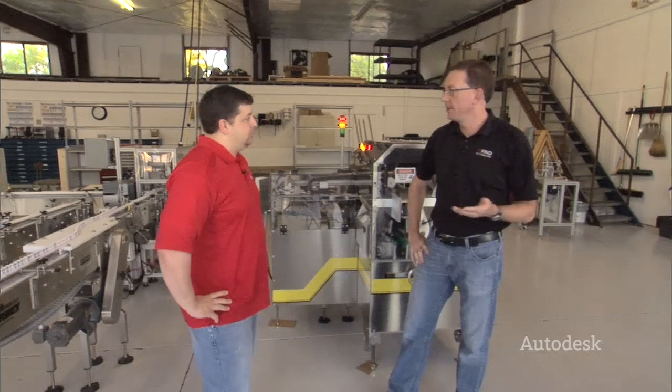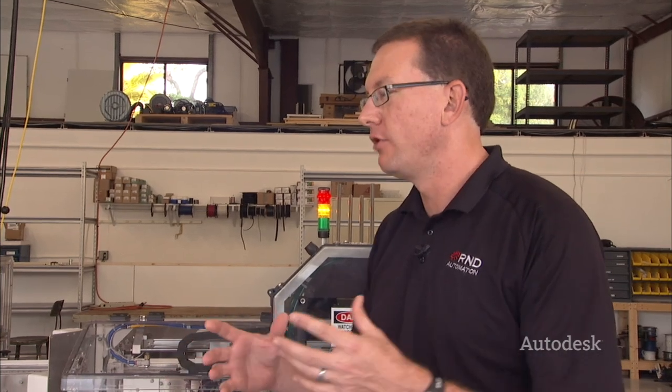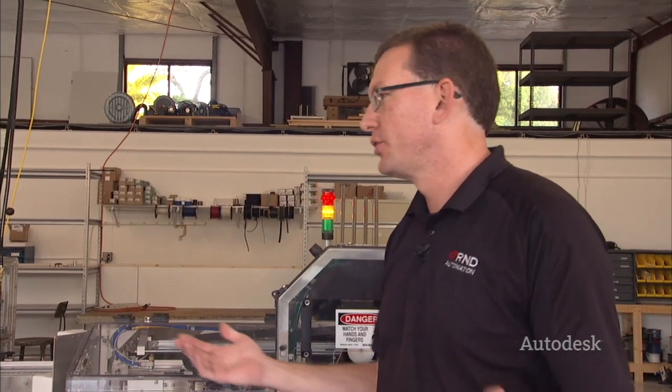R&D Automation is the largest manufacturer of custom automation equipment and robot work cells in the state of Florida. We're technical people — we don't have a large sales force and a large engineering force and a large administrative force. We're kind of jack of all trades; we do a little bit of everything, so we're able to get in and get out, make the customers happy, and compete that way.